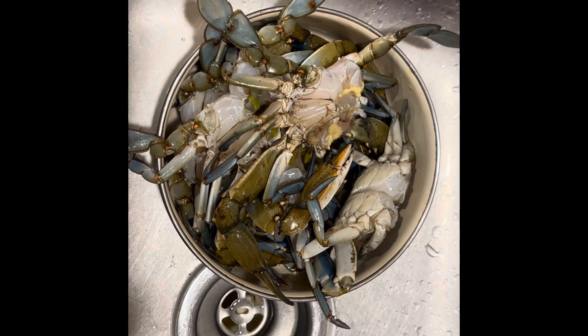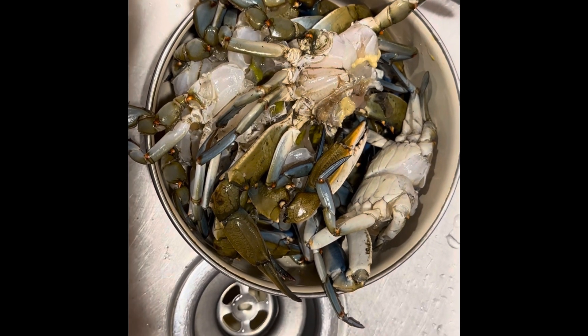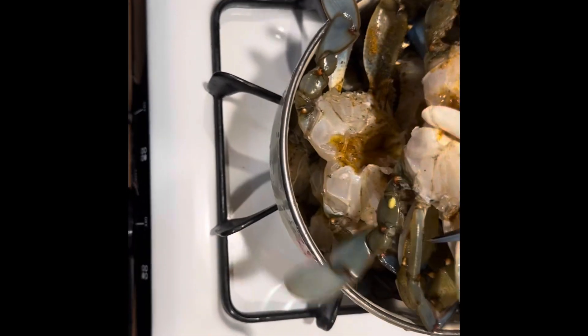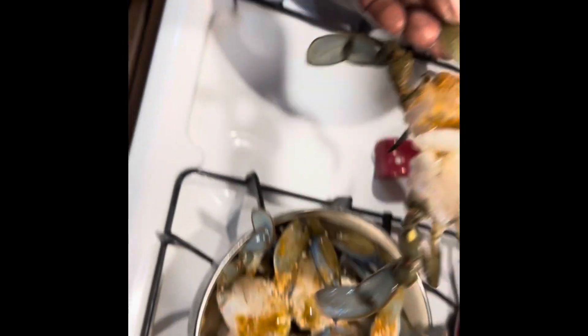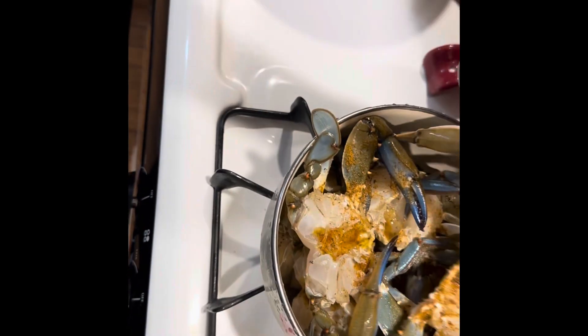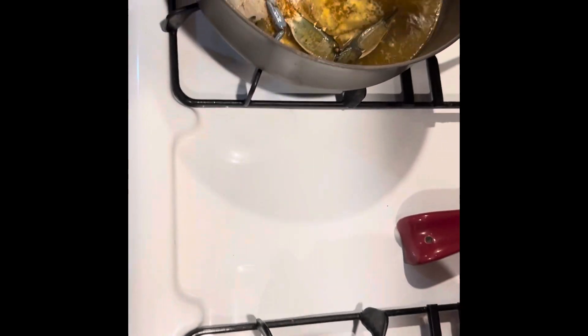We got them all deheaded right now. I'm just going to rinse them off and season them up for you. We got them all seasoned up and I'm just going to drop all seven in the pot. It's seasoned with Old Bay, some garlic powder, some minced garlic, and some lemon juice.